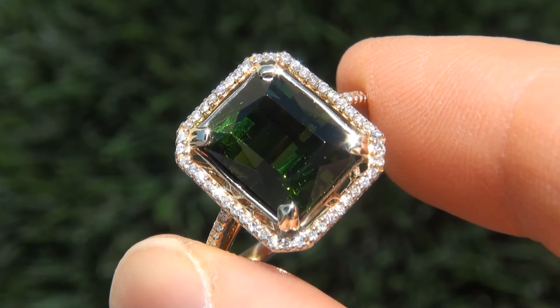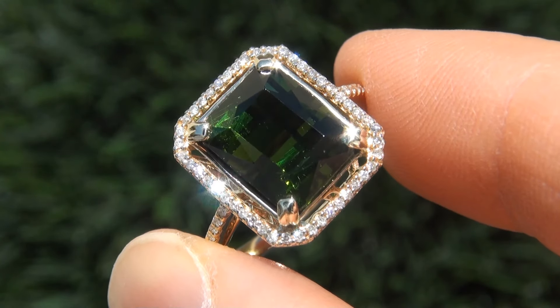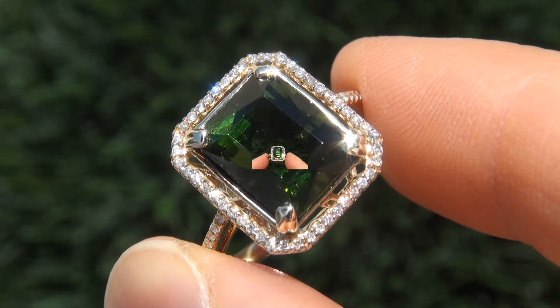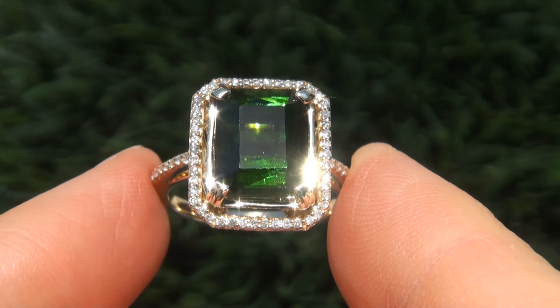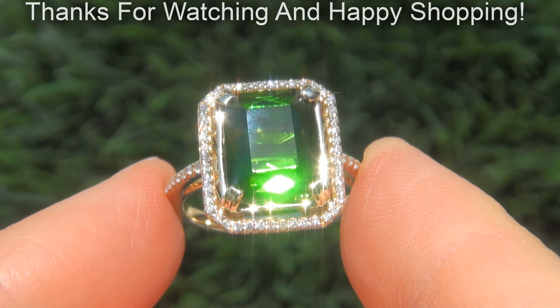Certified Jewelry offers white glove service which includes free sizing and free domestic same-day FedEx shipping. We are so confident that you'll be completely delighted with your purchase that we insist on paying for the return shipping if you choose to send it back. Thanks for watching and Happy Shopping!